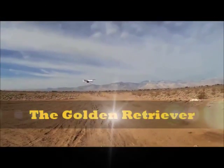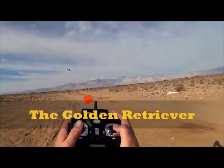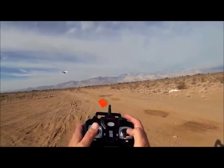Welcome to the future of treasure hunting! The Golden Retriever is a metal, gold, and mineral detector. Find gems and diamonds with a controller at the palm of your hands.